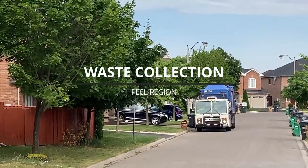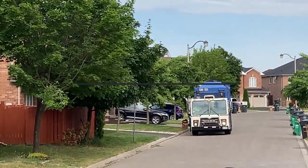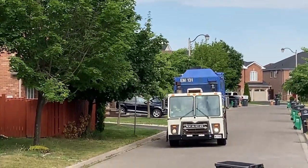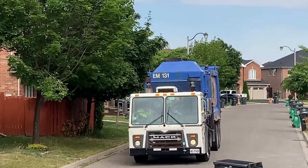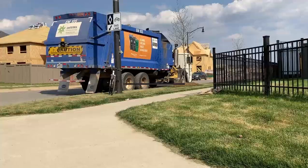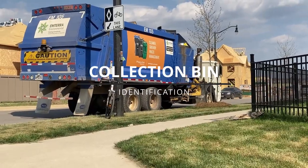In the region of Peel, household waste is collected weekly on a rotation basis, and depending on the type of waste, the collection varies from week to week. On the side of the typical blue and white trucks, there are large labels that advertise the collection system, and in this picture, a combination of three bins are shown.